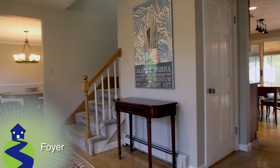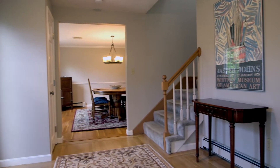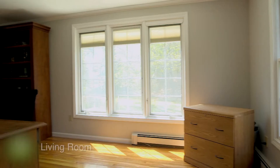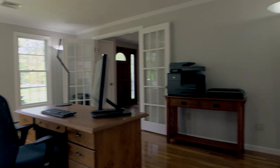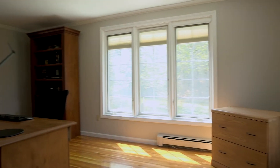Moving inside, we start in the entry foyer. This space features gleaming hardwood floors, a dual coat closet, and through dual French doors, we enter the formal living room. This sunny front-facing space features more well-kept hardwoods, two walls of windows, and crown molding overhead — a great space to use as an office or perhaps a more formal space.